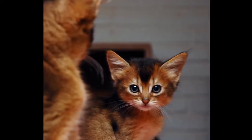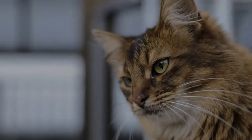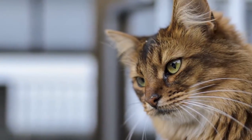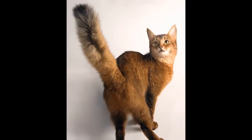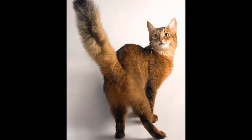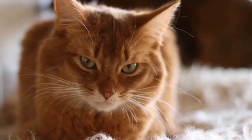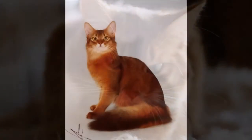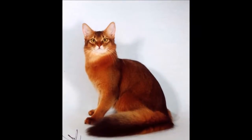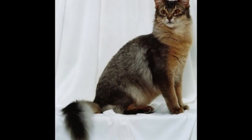Sometimes it may seem as if the Somali never sleeps. He is ever in motion — jumping up in the window to look at birds or squirrels, leaping on top of the refrigerator to supervise meal preparation, perching on your desk to watch your fingers move over the keyboard and then swiping at them so you'll pay attention to him instead. This is a playful, persistent cat who adores being the centre of attention and will do anything to achieve and maintain that status.